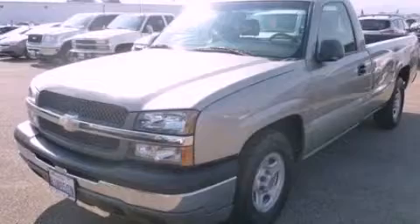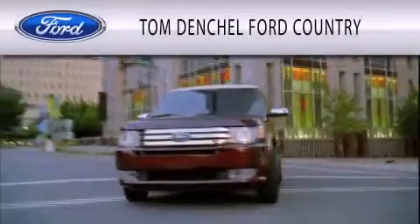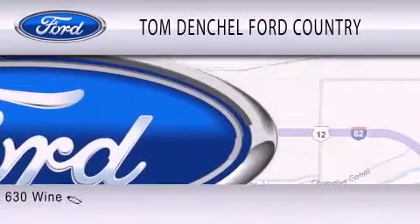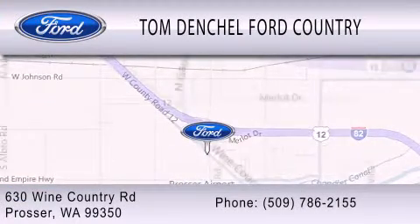We invite you to contact us today to learn more about this vehicle. Tom Denchel Ford Country is dedicated to doing everything possible to ensure that the experience you have selecting your vehicle is as pleasant as possible. We are located at 630 Wine Country Road in Prosser.